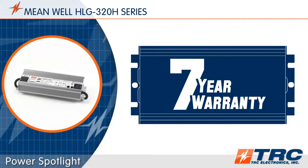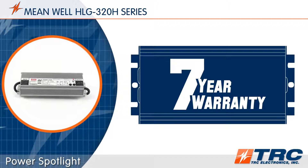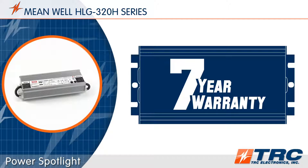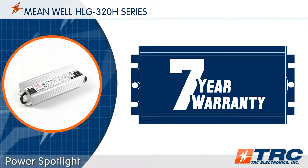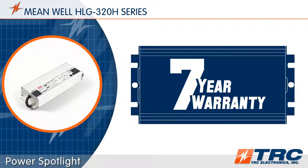When it comes to product life, these durable LED drivers are supported with a 7-year factory warranty. The typical lifetime of the HLG 320 is over 62,000 hours — that's operating 24/7 for more than 7 straight years. The HLG 320 is an extremely reliable product.